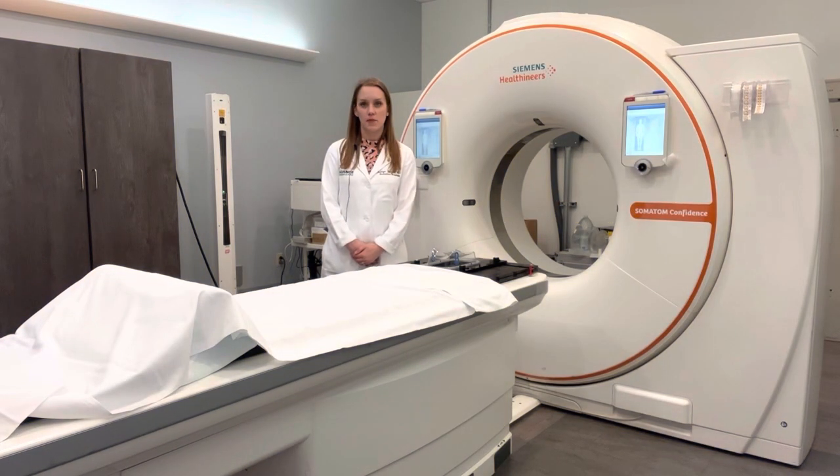How to prepare for your simulation: if you are coming in for head and neck cancer treatment or treatment to the brain area, your doctor may ask that you have an IV placed to give contrast. In this situation, you will not want to eat or drink anything two hours before your appointment time. When you arrive, a nurse will place your IV and then you will come back into the simulation area.